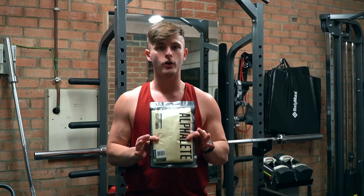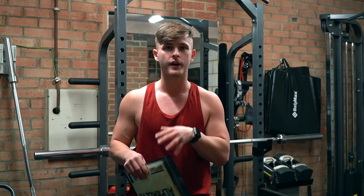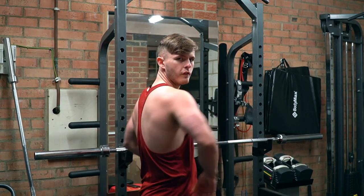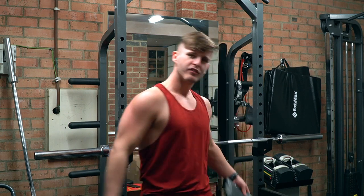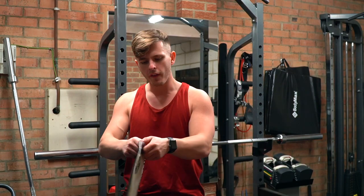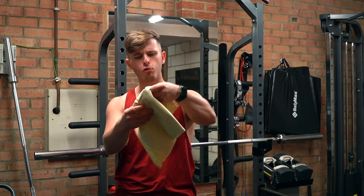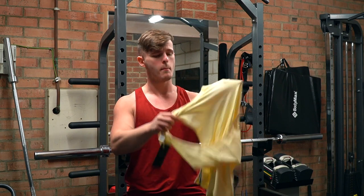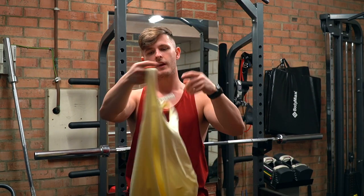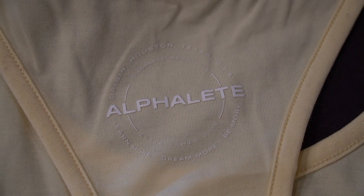Item number one is a different color to what I'm currently wearing. I'm wearing an Alphaly stringer — this is the first ever stringer I've personally owned and I absolutely love it. The color I'm wearing right now is deep red, and we decided to go for 'Summer Sun,' which is kind of a creamy, summery palette color. It has the Alphaly round logo with the coordinates on the back.